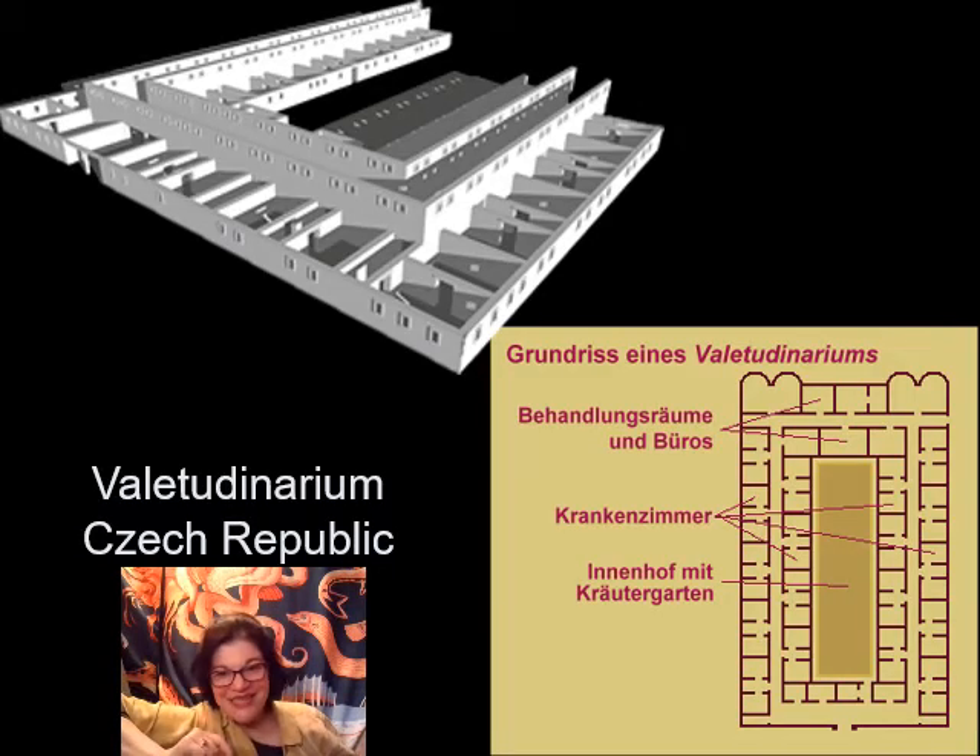Here's another feature we start seeing in more long-term settled Roman camps. I mentioned earlier that one of the things you could learn in the Roman legions was to be a doctor — they had both medics and full practicing physicians. At larger forts they would often have a valetudinarium, which is Latin for 'the place of getting better' — the hospital.